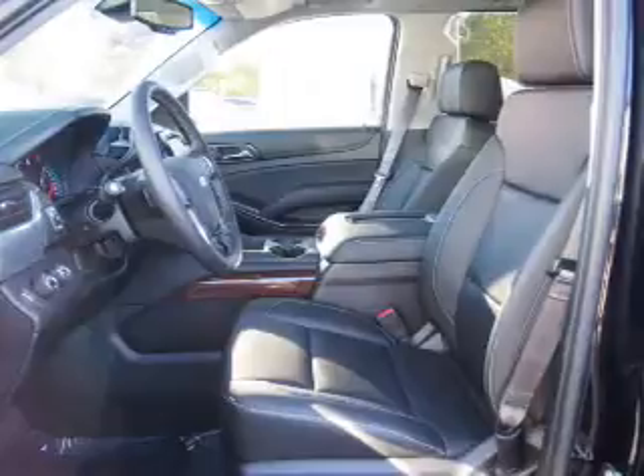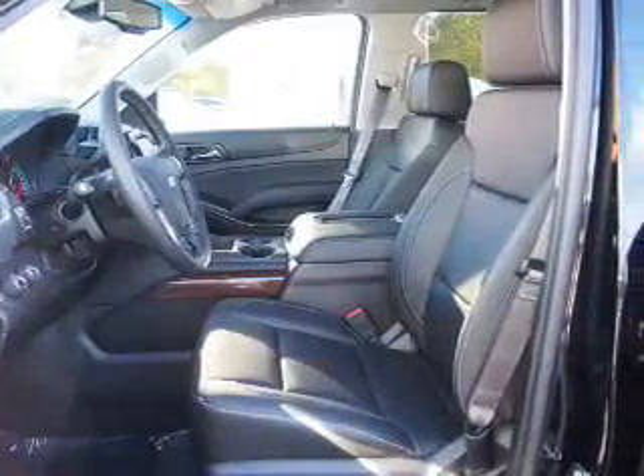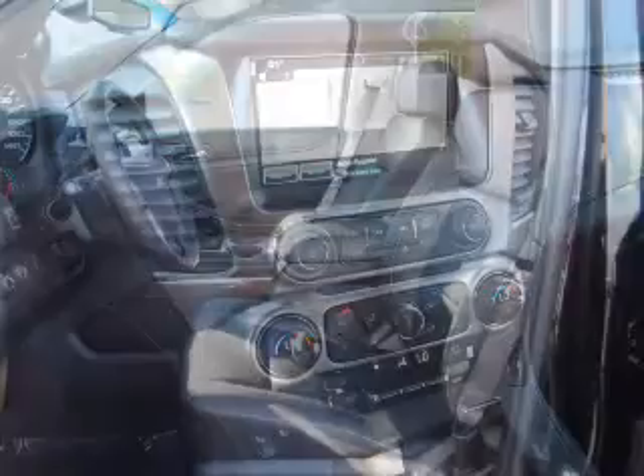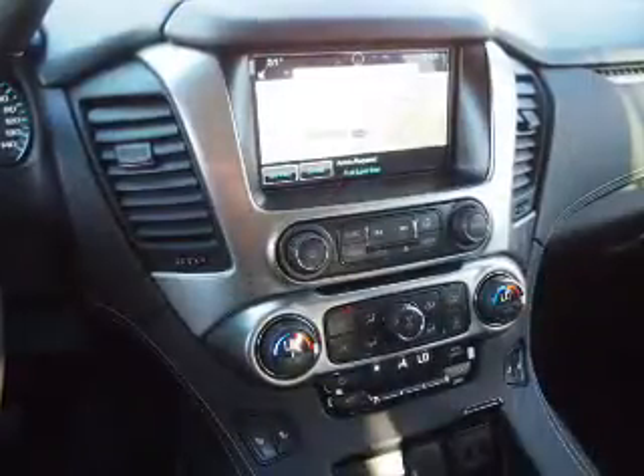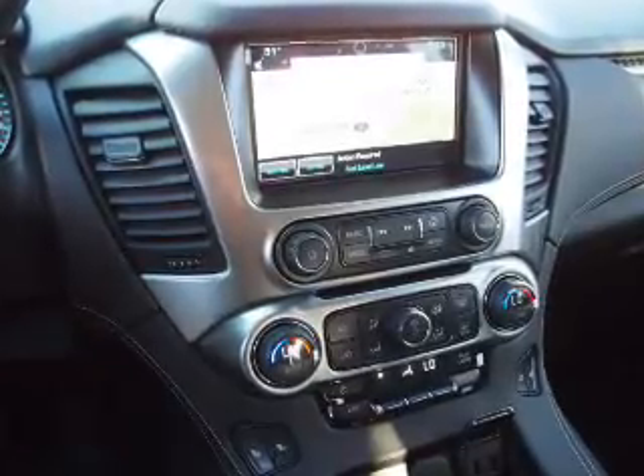Inside you'll find third-row seats, leather seats, Bluetooth connectivity, digital radio, Sirius XM satellite radio, and auxiliary input, remote start, steering wheel controls, a premium sound system, and rear temperature controls.